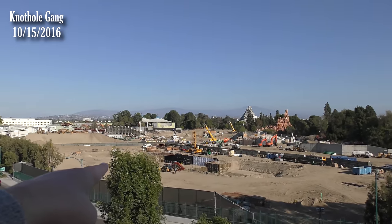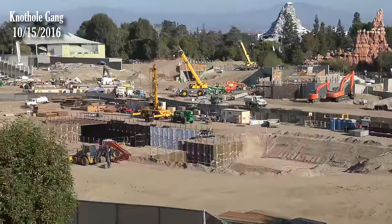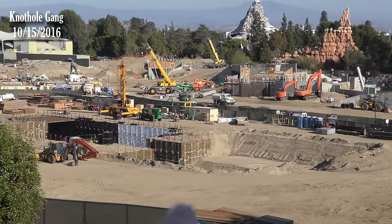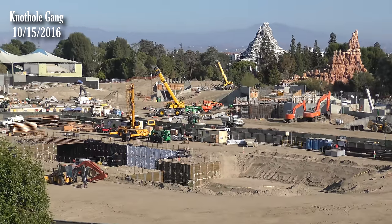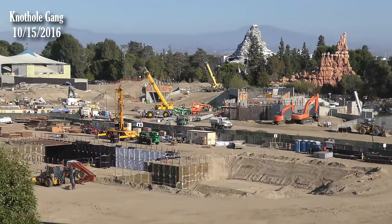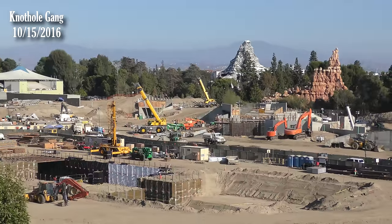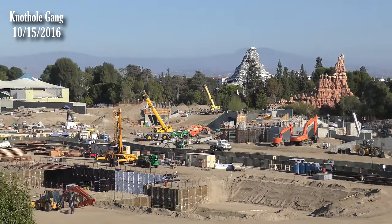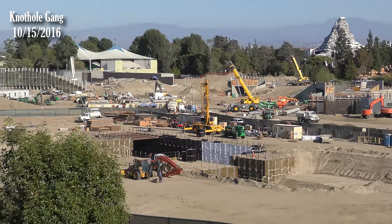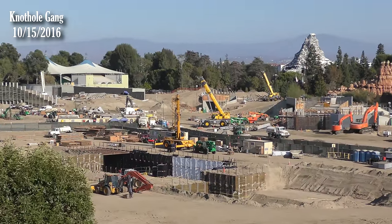The pool doesn't look any bigger than it did last week. These areas are more for access than actual intended construction — at least until shoring shows up. It seems like we should have more being built here considering the size of the attraction, but maybe not all of the attraction requires such extensive substructure.